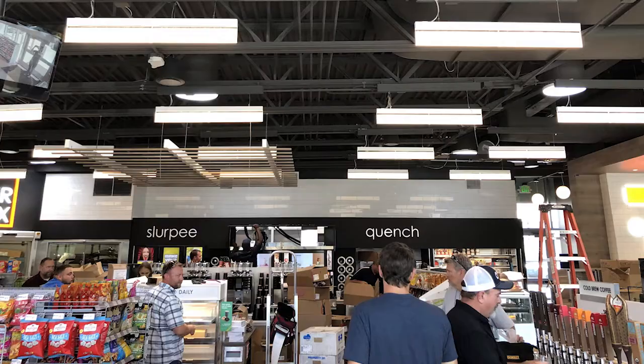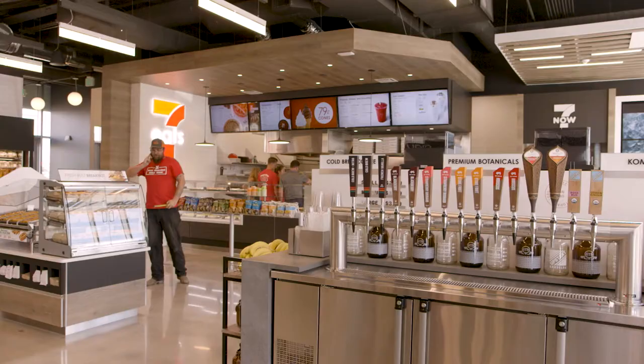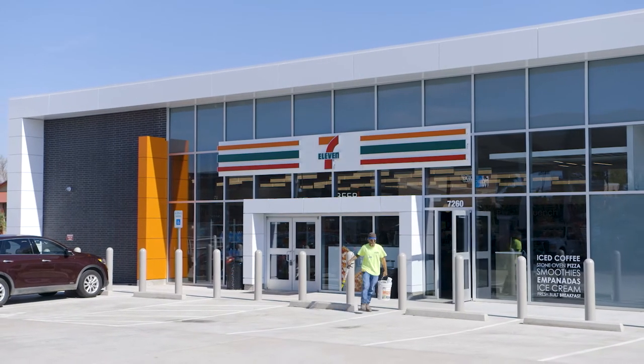This store opens in two days, so we've had a team of 7-Eleven people — all of our people — in here getting it ready, and a lot of training going on.